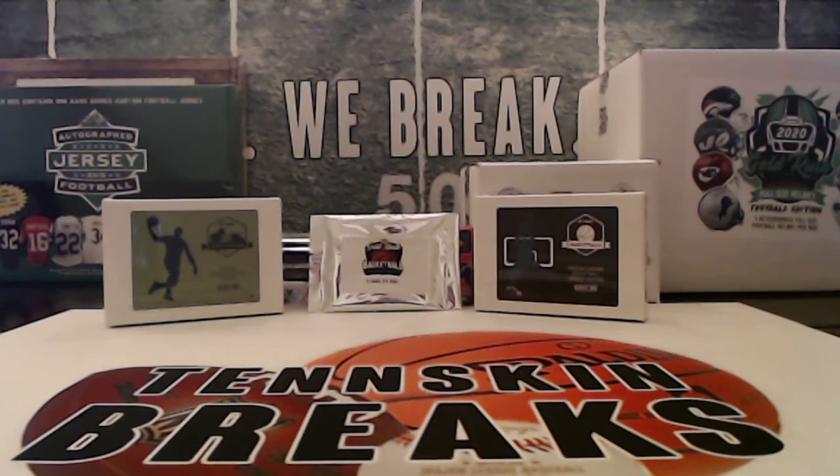Alright guys, first eBay break of the night. It's going to be our 2020 Gold Rush Basketball Value Pack. You've got three cards per pack — a mix of autos, relics, inserts, graded cards, rookies, any number of things in here. So let's see what we can get.